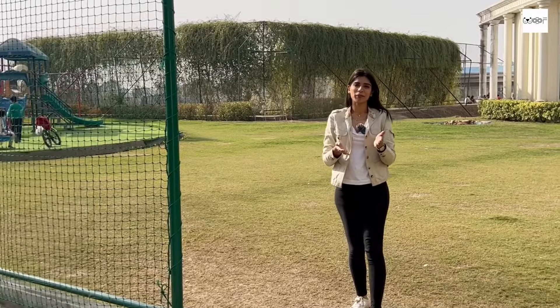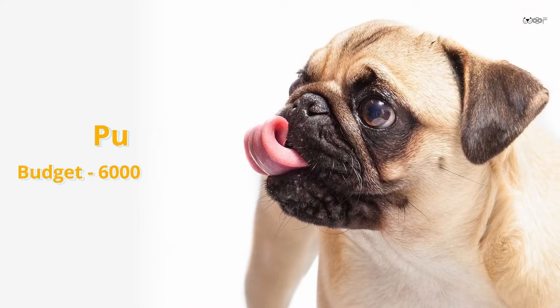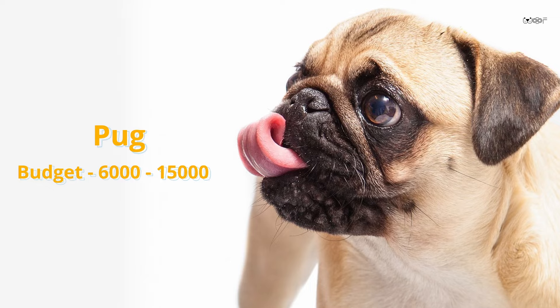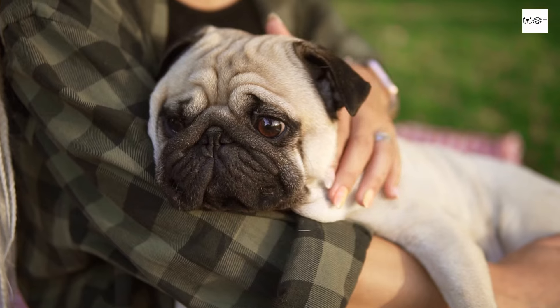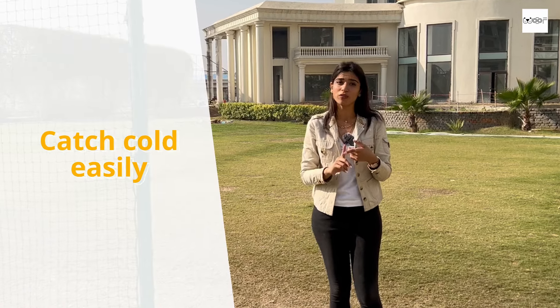The next breed we are talking about is the cutest breed we have seen in the ads. Yes, I am talking about a Pug. A Pug is a breed, and their best quality is that they are very good with kids. If your apartment is small or you have smaller space to keep a dog, then Pug is the perfect breed because they do not require a lot of space. The only thing you need to keep in mind is the cold weather — they catch cold very easily.